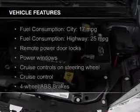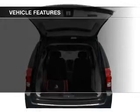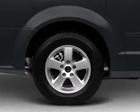The features include digital audio input, aluminum rims, a tilt and telescopic steering wheel, a spoiler, cruise control, and keyless entry.